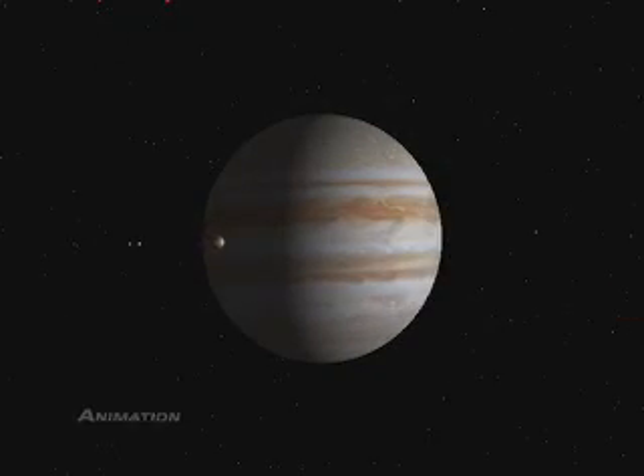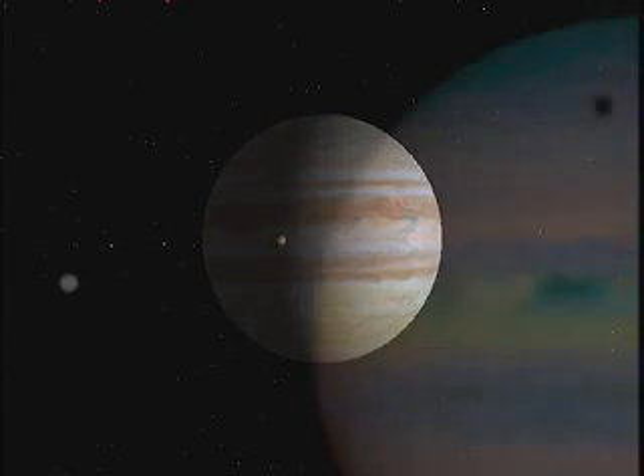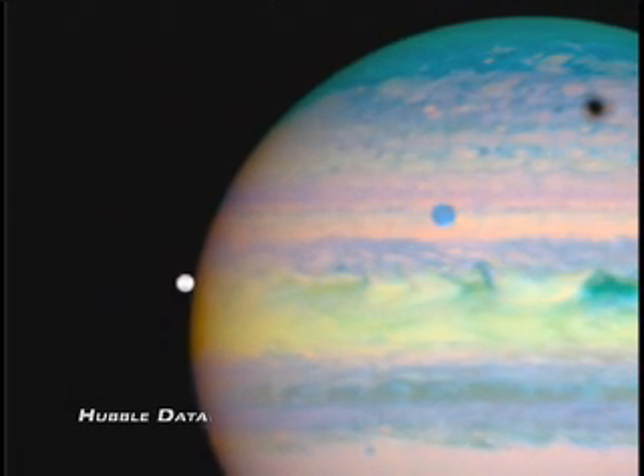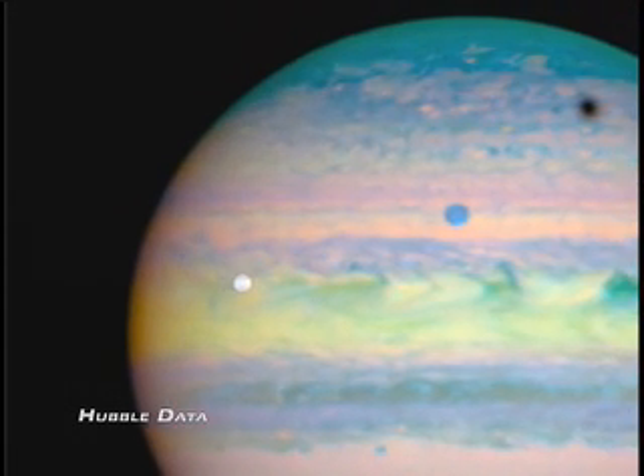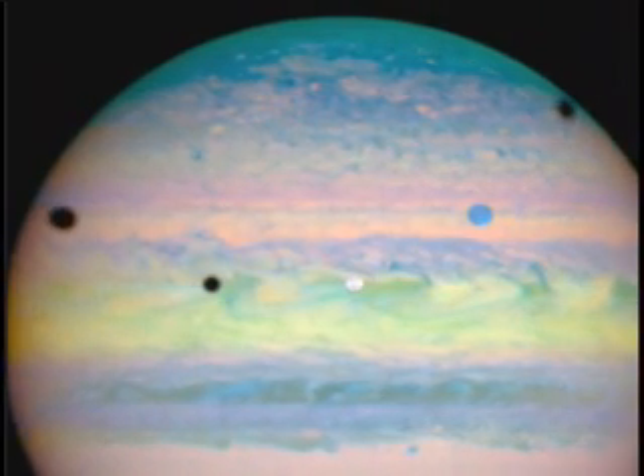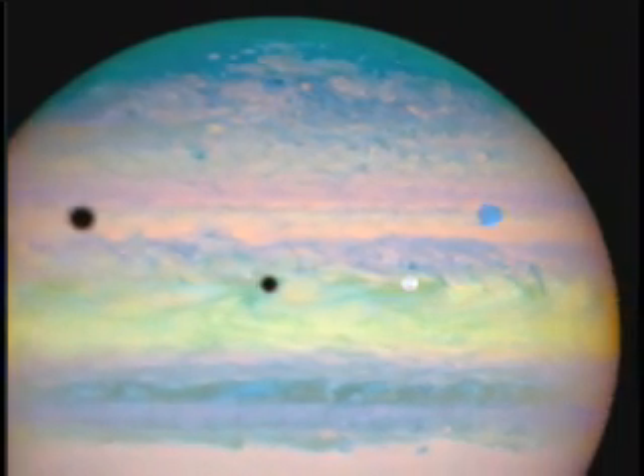Jupiter and its complex system of moons have fascinated astronomers since Galileo. In 2004, Hubble caught a rare Jovian family portrait as three of Jupiter's largest moons — Io, Ganymede, and Callisto — marched across the planet's face together.